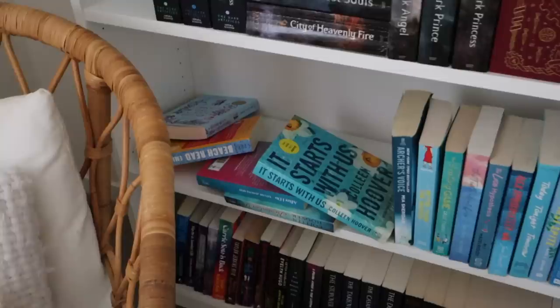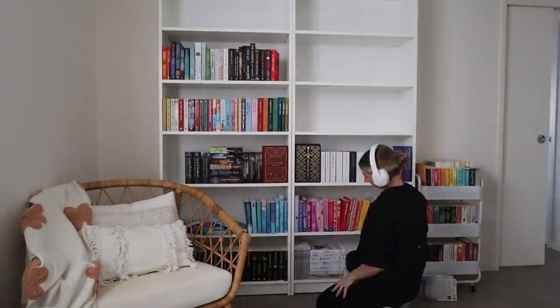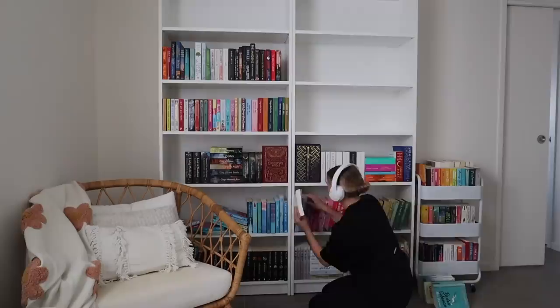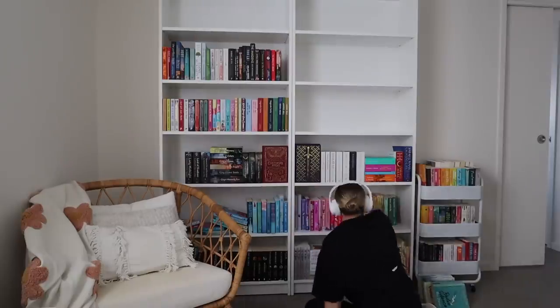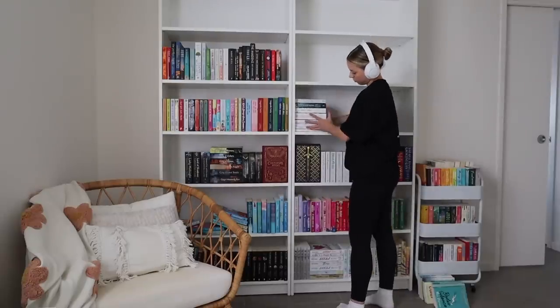You know that feeling when you get a sudden burst of motivation to clean your room, so you start pulling apart your entire room, going through your freaking sock drawer, and then you get halfway through and realize all of your motivation is gone — but your room is a total disaster so you have no choice but to keep going? That was how I felt at this moment. But anyway, enjoy some book ASMR.